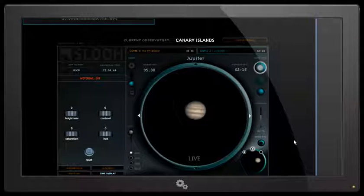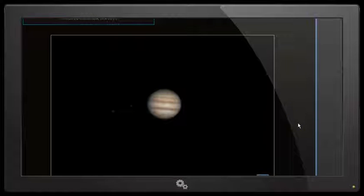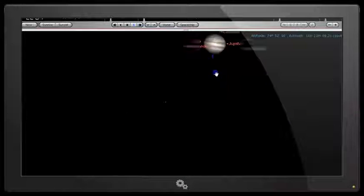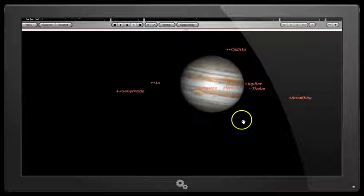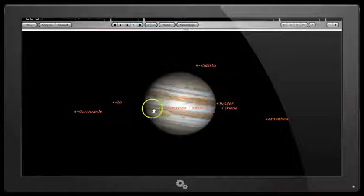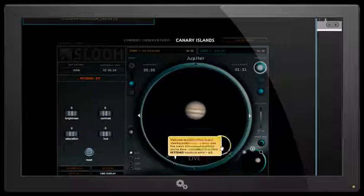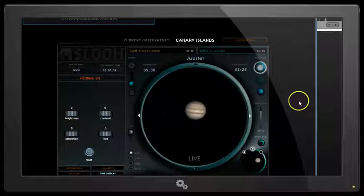There's about two minutes remaining on this mission. Let's go full screen again — we've got a nice view of Jupiter and two of its moons. Let's have a quick look in Starry Night, zooming right in to Jupiter. As we can see from the simulation in Starry Night, the cloud belts are pretty much the same as what we're seeing in the SLU interface. We can see Io and Ganymede there, and the image in Starry Night actually agrees with what we're seeing in the SLU robotic telescope.